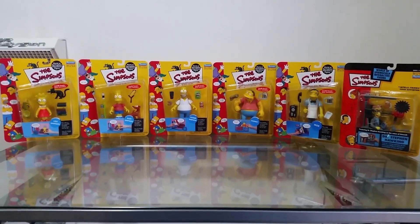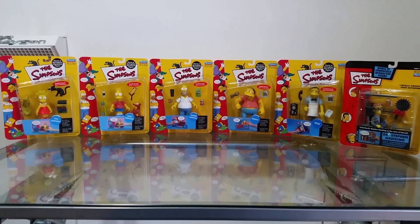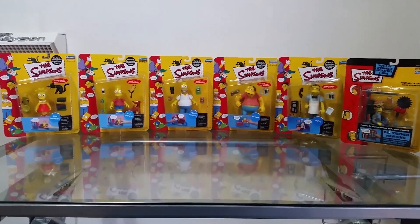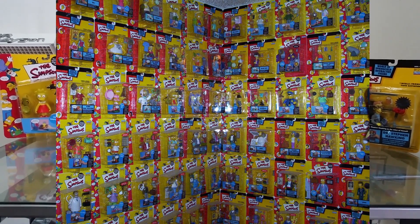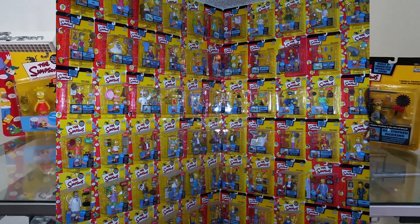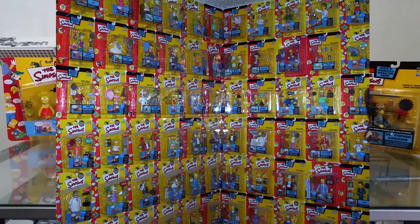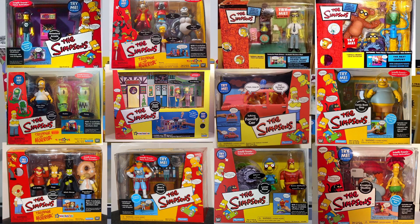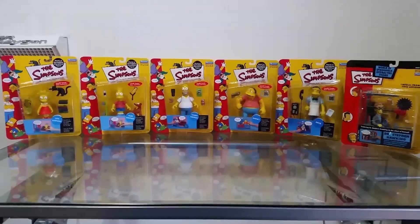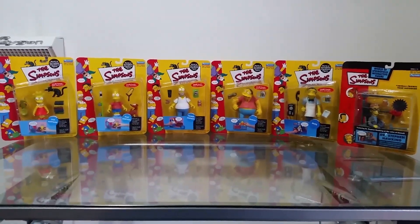How's it going guys, it's Jason here. Today's video is going to be on the action figures by Playmates — the World of Springfield interactive action figures, the Simpsons series. Playmates released the Simpsons action figures between December 1999 and December 2004, over 16 series with about five to six figures each. It's a really, really good action figure series — probably the best figure line I've seen of the Simpsons.